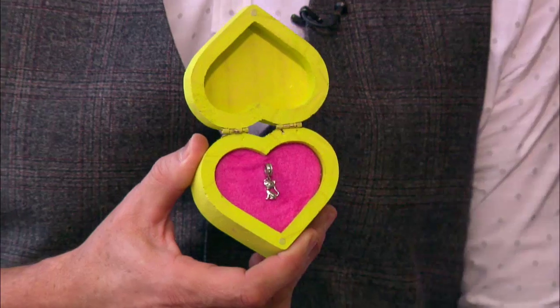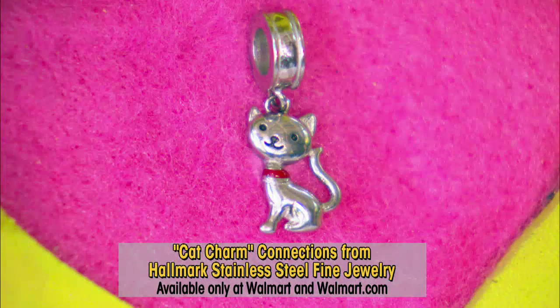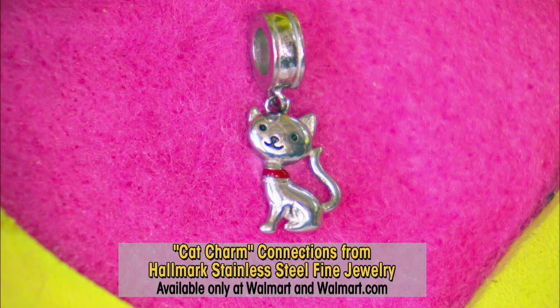This charm is for this weekend's highly anticipated Kitten Bowl. It is premiering Sunday at noon, and we've been seeing all these little kitty cats running all over. We've been showing you sneak previews, so I can't wait to see the full game in full effect.